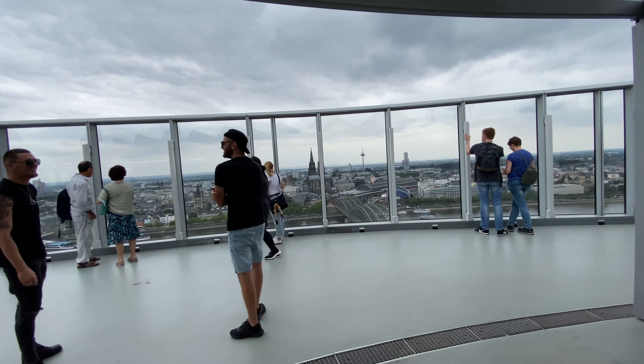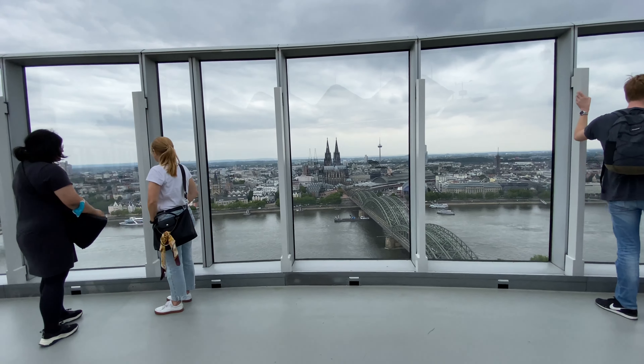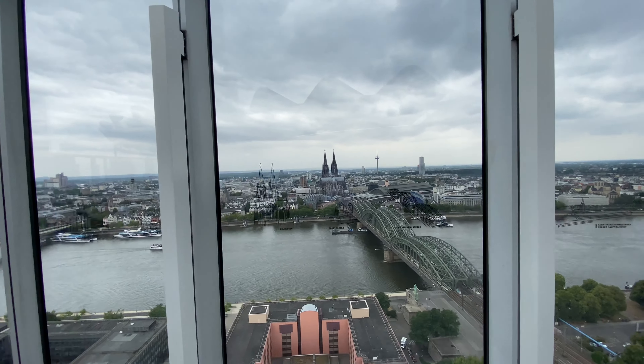You will get a 360-degree panoramic view — a great view of Cologne Cathedral, railway lines, and a complete beautiful view of the Rhine River can be seen from here.